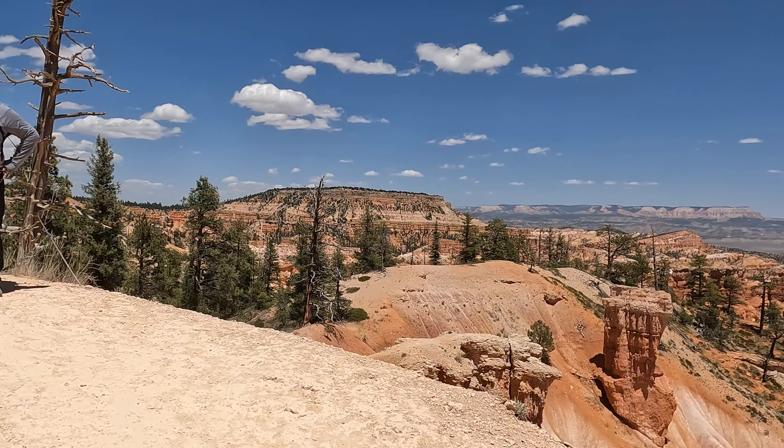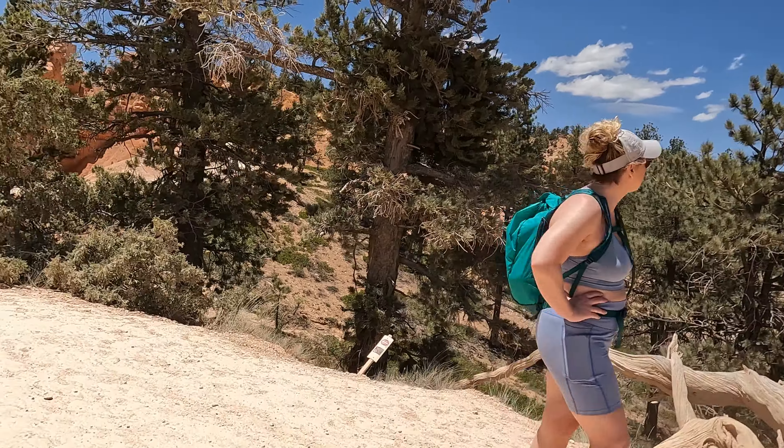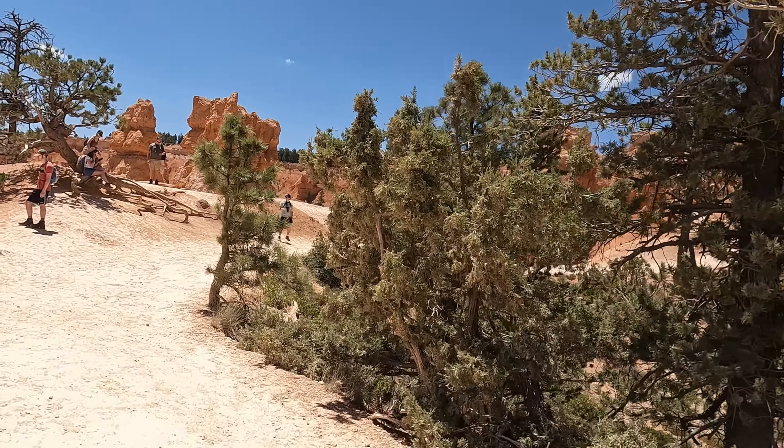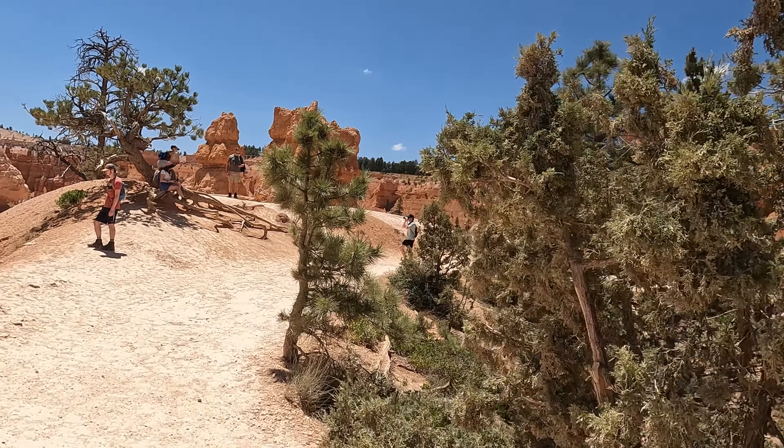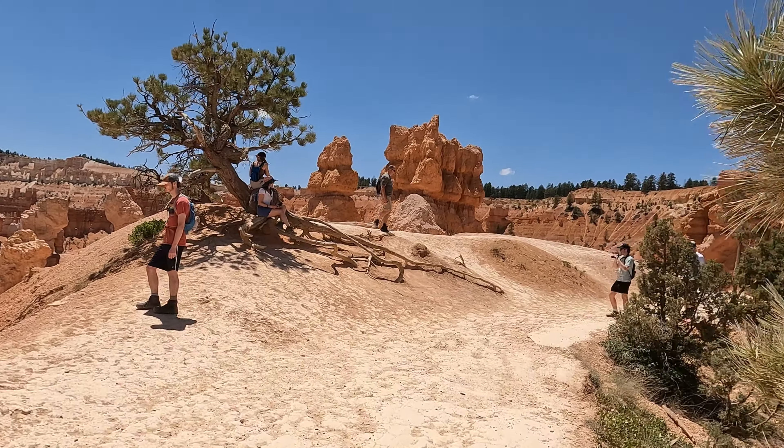We are coming to the end of the trail — up to the rim, that is. And from here we have a half-mile walk back to Sunset Point, but that's all on the rim. It's level.